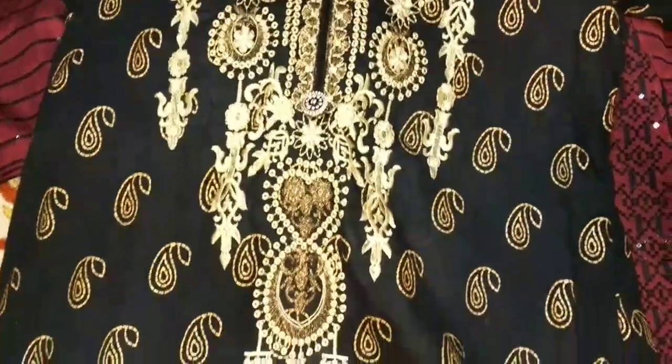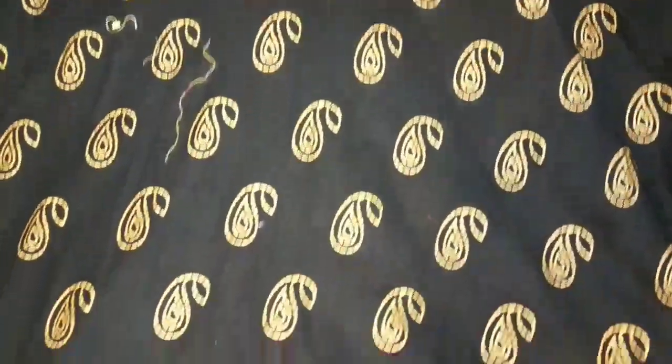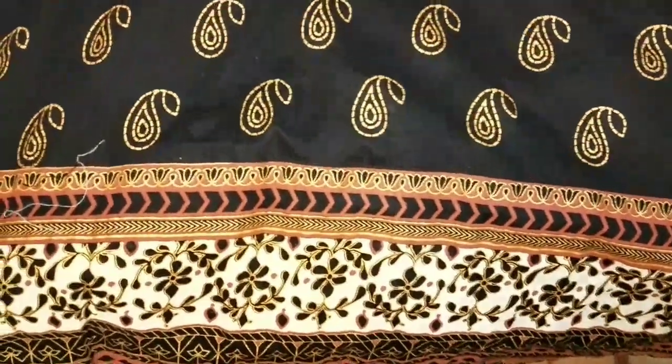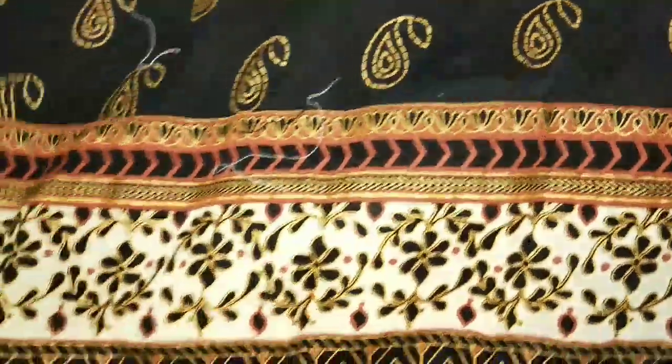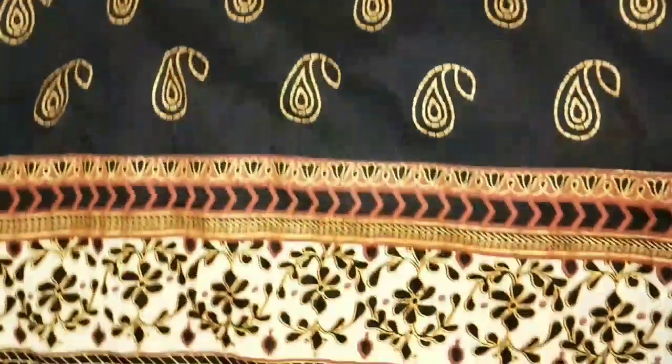This shirt has an embroidery neck. This is a black iron-printed shirt. This is a border — a different and decent border. This is pearl printed, or rather, block print.